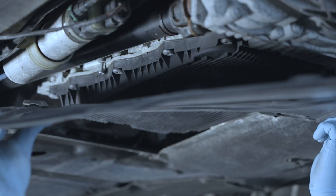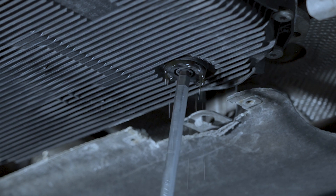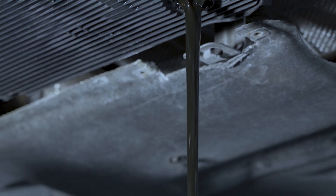As a manufacturer, we recommend a static oil change carried out in a professional car workshop. Changing the oil using the static method is sufficient to maintain the proper operating parameters of the gearbox and maintain the comfort of its use.